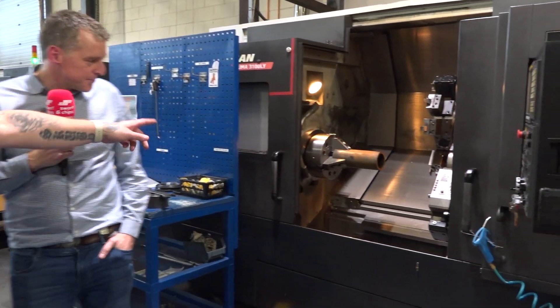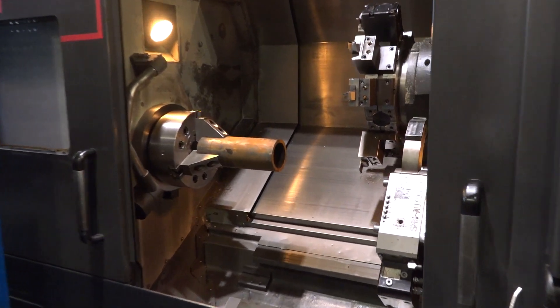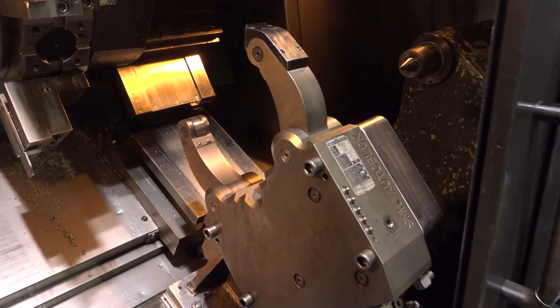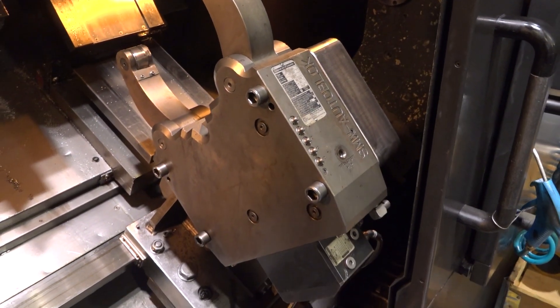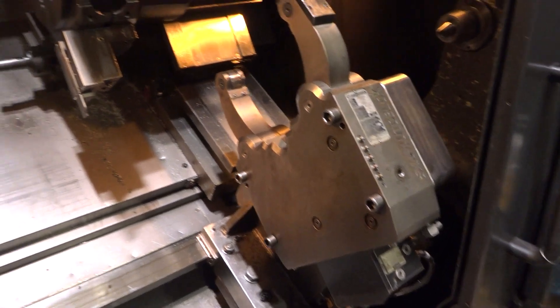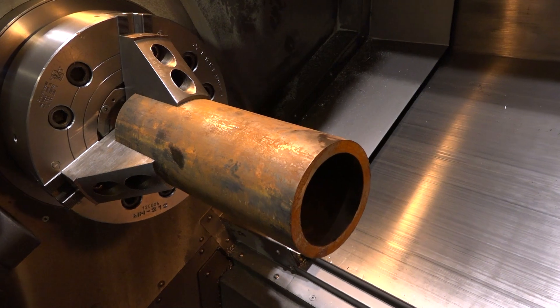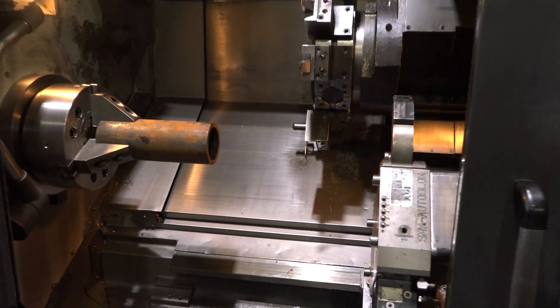You'll see just how many Doosins there are in this turning cell, and they've also got steadies from SMW Autoblock. Did you get the steadies when you bought the machine? Yes, the 3100XL Y that we have came with three steadies to do very long tubular parts for aircraft interior. We would always have got steadies with any of the larger single-turret lathes that we have.